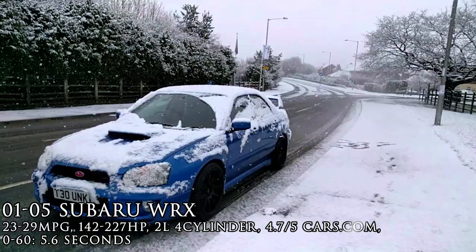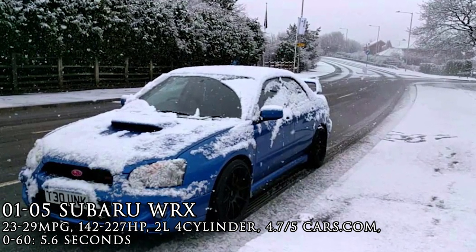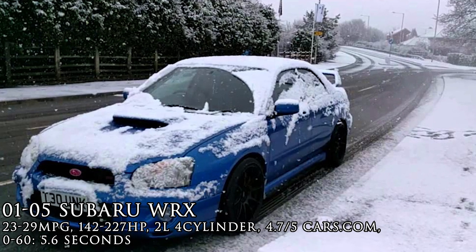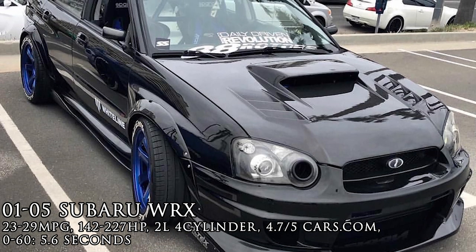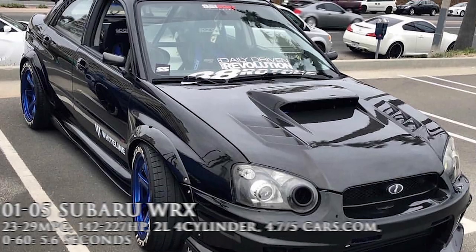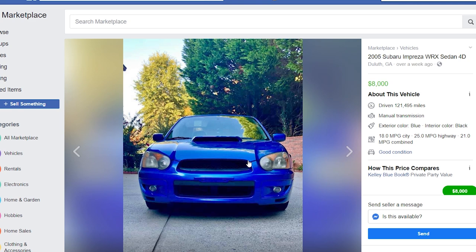Subaru's all-wheel drive is superior to many other systems, so no matter the power, the WRX should be able to grip the ground through those tight corners. These all-wheel drive monsters can be built to handle some crazy power. Here is the 2005 Subaru Impreza WRX: $8,000 with 121,000 miles and a manual transmission, which is fantastic and that's what you want when you get a WRX. This is more of a stock car that I found locally.